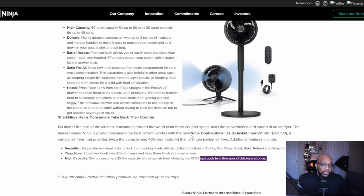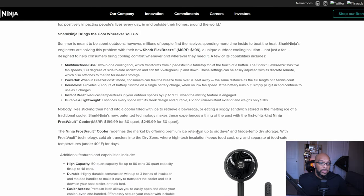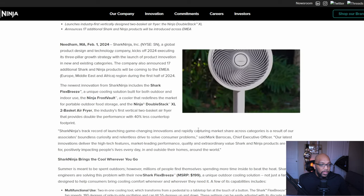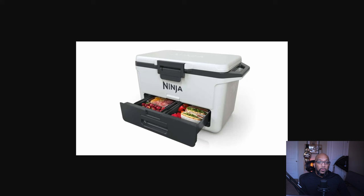The second product we saw is a cooler from Ninja called the Ninja Frost Vault Cooler, and it's going to sell in two different versions. There's a 30-quart version for $199.99 and a 50-quart version for $249.99. Here's a still picture of what that looks like.